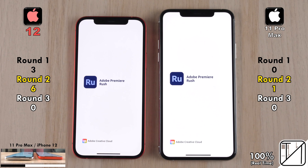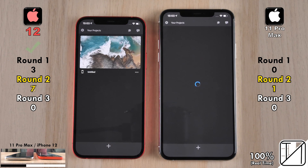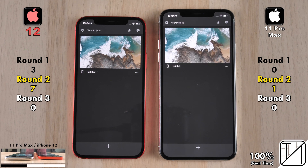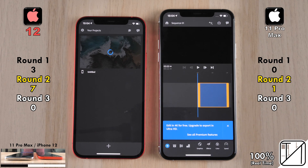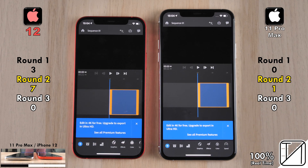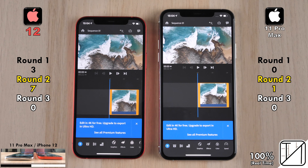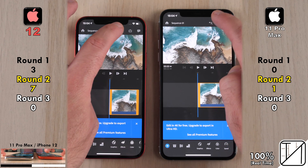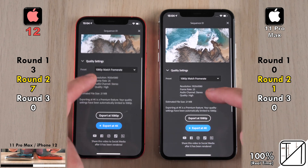Now going into Premiere Rush — and by the way, the 11 Pro Max did open Photoshop slightly quicker than the iPhone 12. The iPhone 12 opened Adobe Premiere Rush slightly quicker, and the 11 Pro Max went into the project quicker, but the iPhone 12 loaded the entire project faster. No point was allocated there. We're now going to take a 4K 25 FPS file, export it, and compress it down to 1080p at 25 FPS.